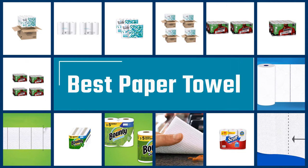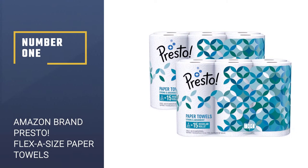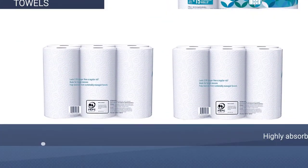Here we present the five best paper towels. Number 1: Amazon Brand Presto Flex-A-Size Paper Towels.